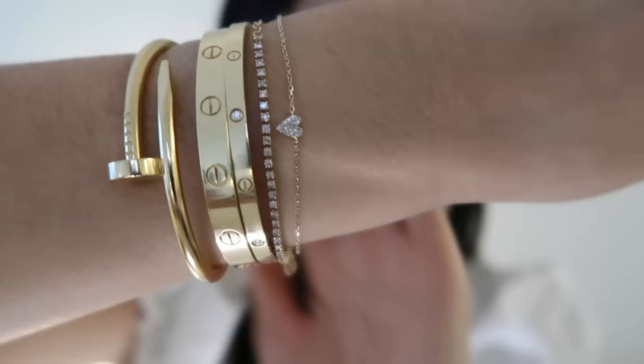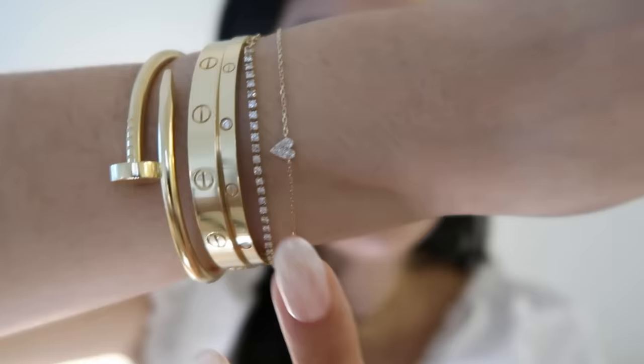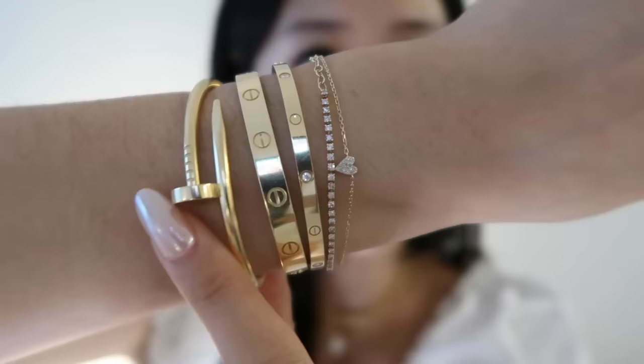Next up is bracelets and watches — I think this is what a lot of you guys have been waiting for. It hasn't changed too much, but I've added a couple of new pieces, so I'm going to show you guys my everyday arm stack. This first one is a mini heart diamond bracelet from Mejuri, and then this one is a half diamond tennis bracelet from Mejuri as well. I love how dainty both of these are — they stack really nicely with my other bracelets. The newest addition to my bracelet stack is the six-diamond thin love bracelet in size 16. Then the classic love bracelet also in size 16, and the classic Juste un Clou in size 15 — they tell you to size down for that one.